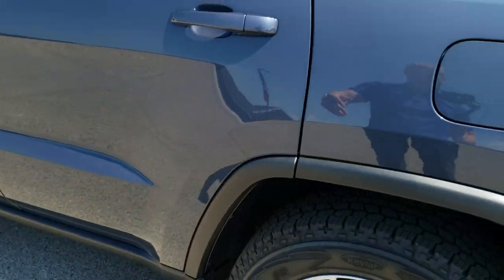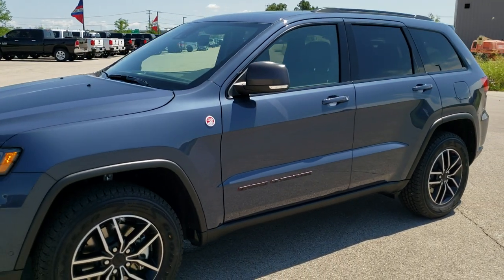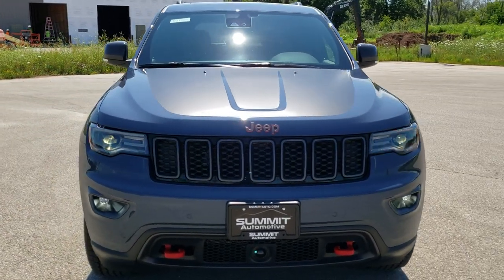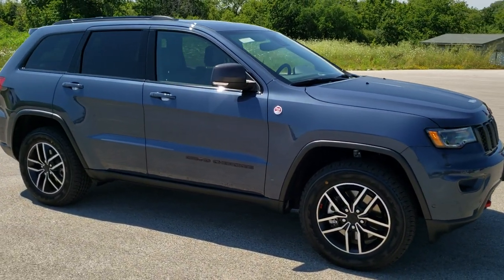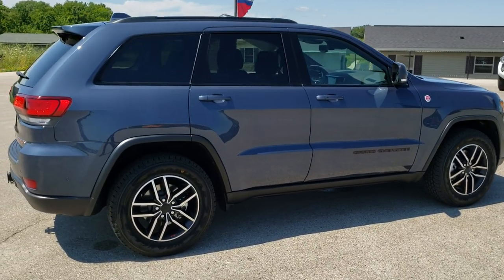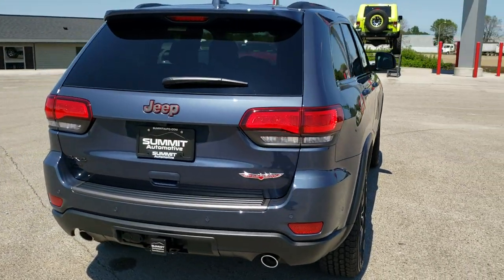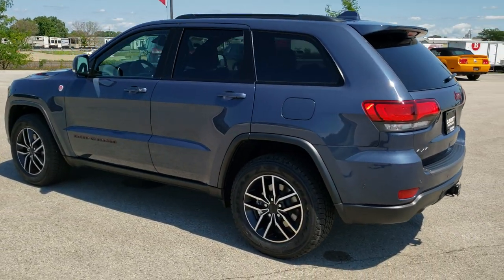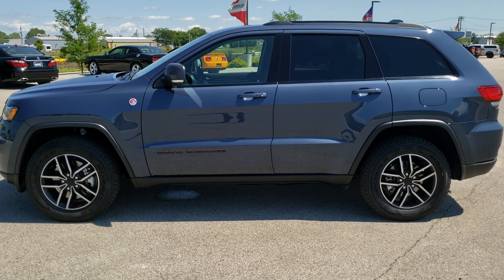I'd personally like to thank you for checking out the video today and hopefully from this HD video you've been able to get a really good idea of the looks and styling on this Grand Cherokee. I personally think it's the best looking Grand Cherokee I've seen — I really dig the slate blue with all the black and granite crystal accents, and it really stands out on the lot. To see more pictures of this Jeep or one of our other 450 new and used cars, trucks, and SUVs, go to summitauto.com for full pictures and descriptions of every vehicle from two locations. For more HD videos go to youtube.com/summitauto. Remember to like, subscribe, and share.